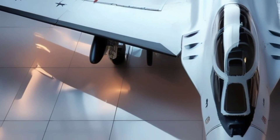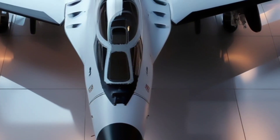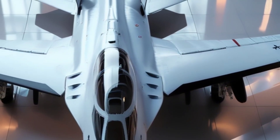So when we talk about air power, the Sukhoi Su-30 MKI stands tall — not just as a machine, but as a symbol of India's self-reliance and strength in modern warfare. It's fast, it's powerful, and it's proudly Indian.